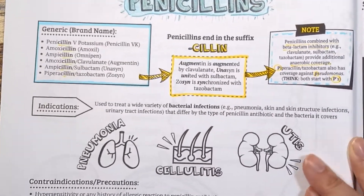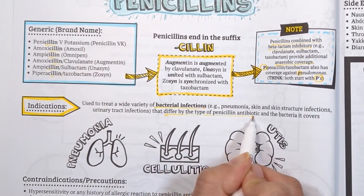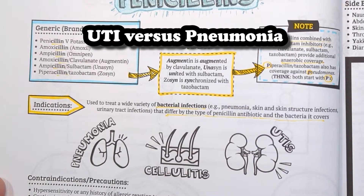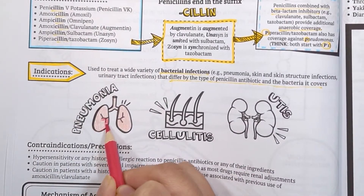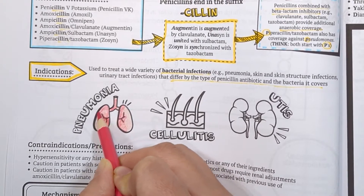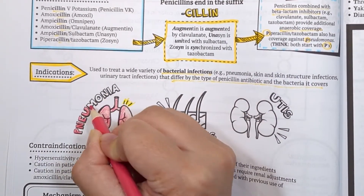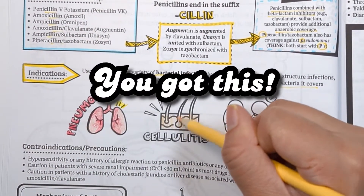This class of antibiotics is used to treat a variety of bacterial infections including pneumonia, cellulitis, and urinary tract infections. The choice of penicillin antibiotic depends on what we are treating and whether our choice covers the bacteria associated with that infection. This takes time and practice, so don't feel overwhelmed trying to memorize what each penicillin covers right now.